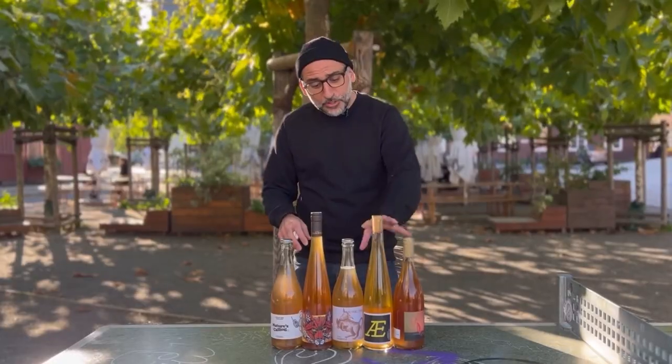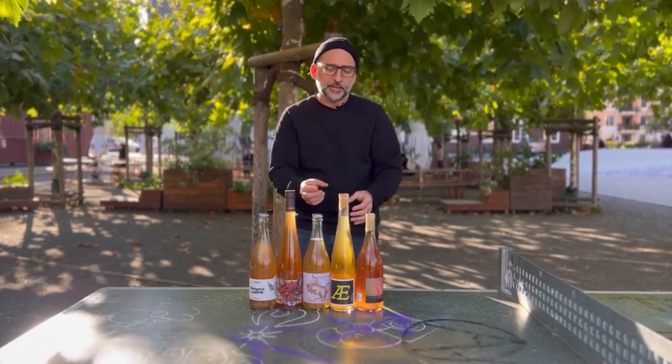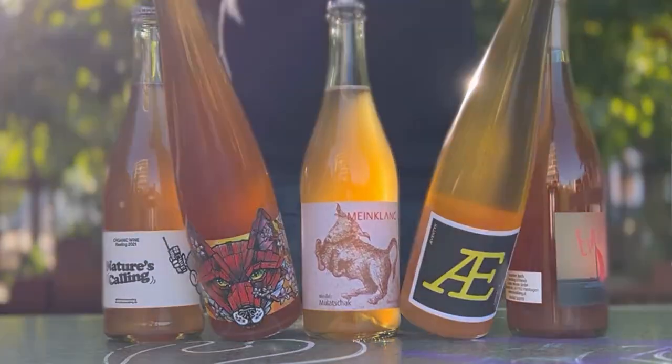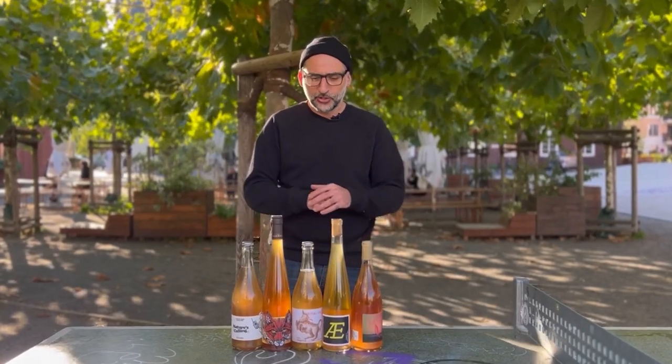That skin contact can happen at any stage of the production process — more than likely before fermentation, but in some cases also during fermentation. You can kind of pick it: when you get a deeper colored orange, it's had maybe a little bit of fermentation, and when you get these extremely amber wines, more than likely it went through a lot of fermentation on the skins.